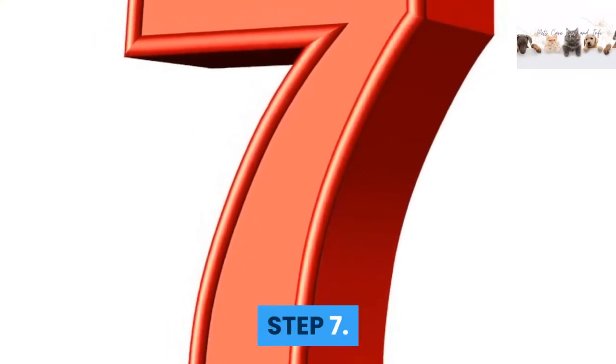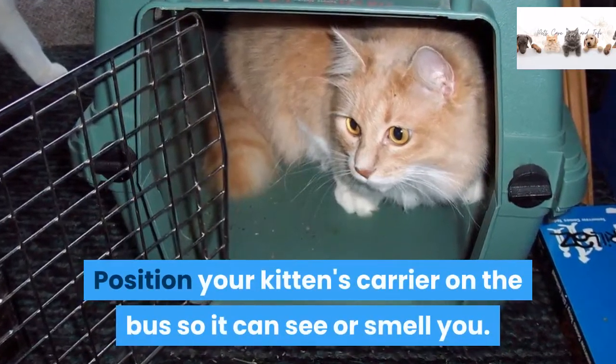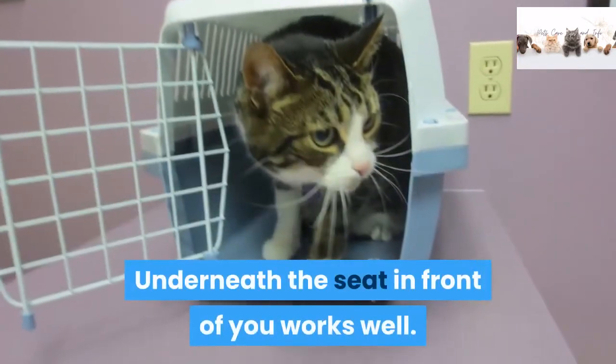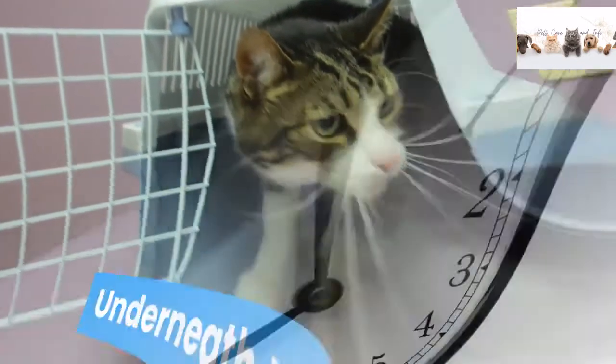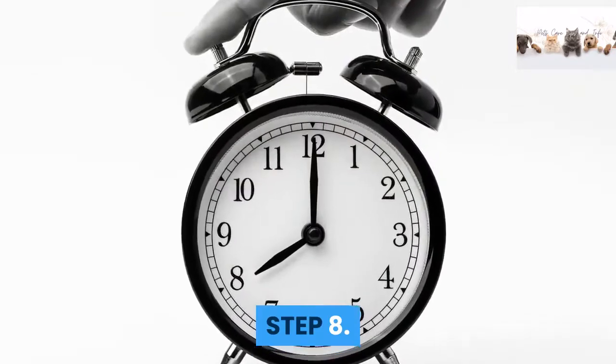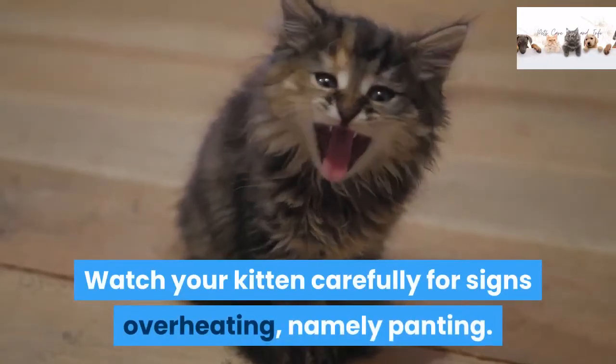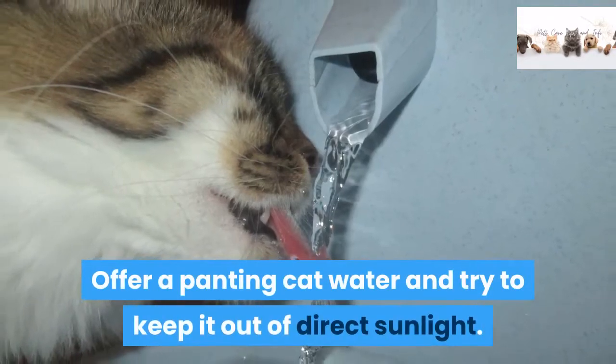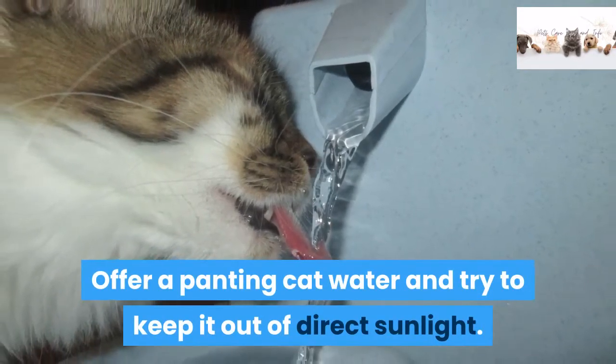Step 7: Position your kitten's carrier on the bus so it can see or smell you — underneath the seat in front of you works well. Step 8: Watch your kitten carefully for signs of overheating, namely panting. Offer a panting cat water and try to keep it out of direct sunlight.